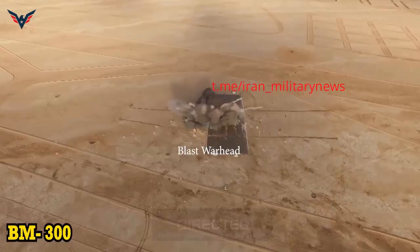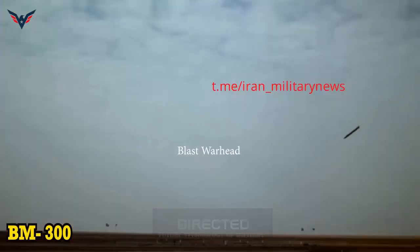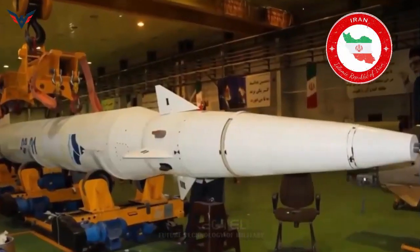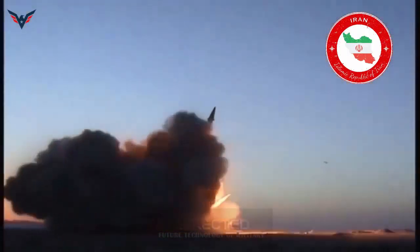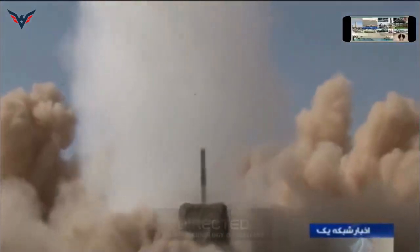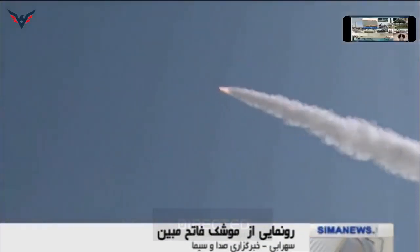Missiles such as the FATA-313 with solid-fuel propellants offer advantages over liquid-fueled rockets such as reduced logistical footprints and preparation times required for launch. Although solid-fueled missiles are more sophisticated than liquid-fueled ones, and while Iran claims the FATA-313 has both high accuracy and enhanced capabilities to defeat countermeasures, the FATA-313 in itself does not represent a groundbreaking development.